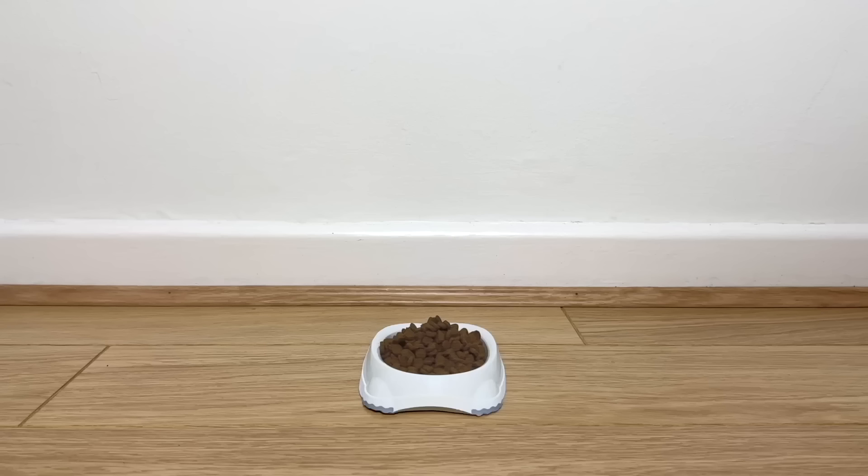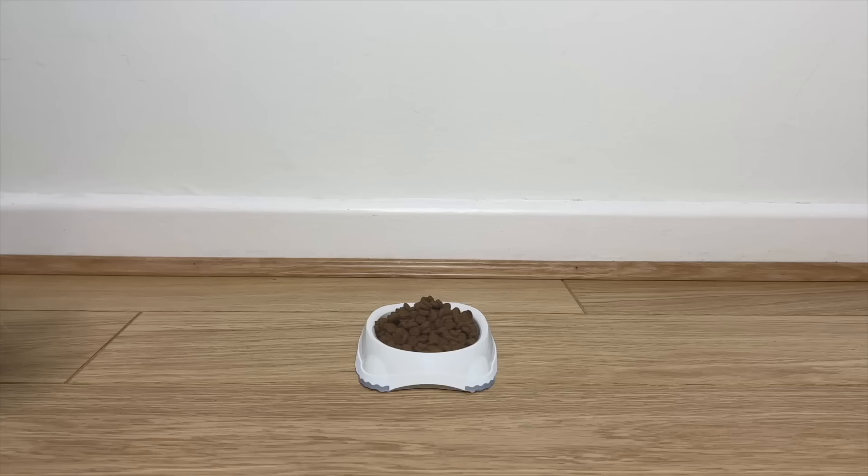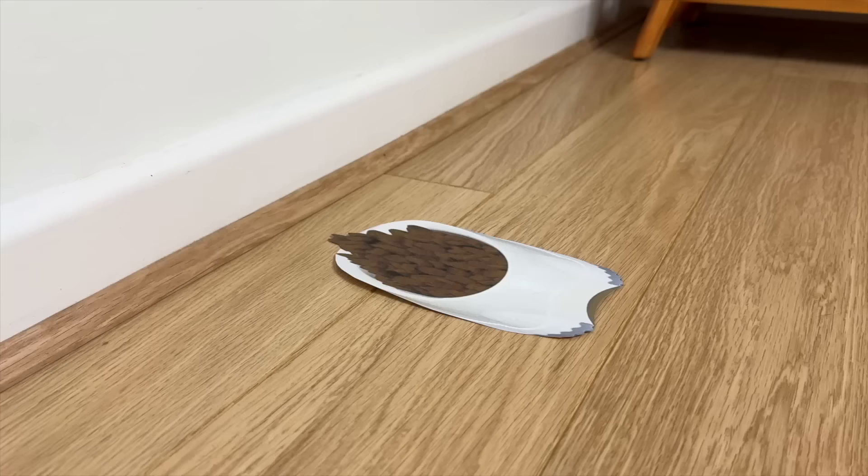Ralph and Bella weren't having any of it, so it got me thinking — let's see if we can trick them. This might look like an ordinary bowl of cat food, but it's actually something called an anamorphic illusion: an image distorted and printed so that at the exact right angle, it looks like it's really there. But will Bella fall for it? Well, probably not. When viewed from the side as Bella did, the illusion doesn't work, so she was likely just sniffing an interesting new object.